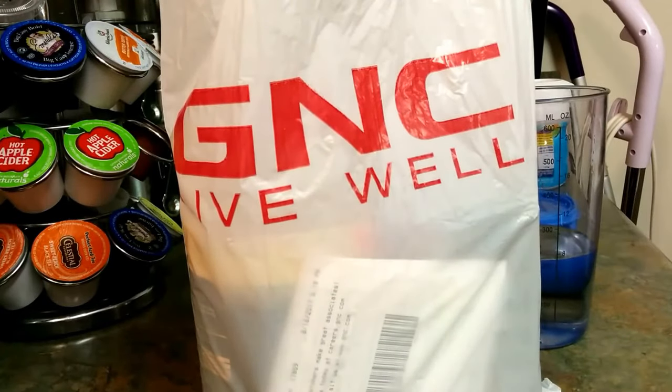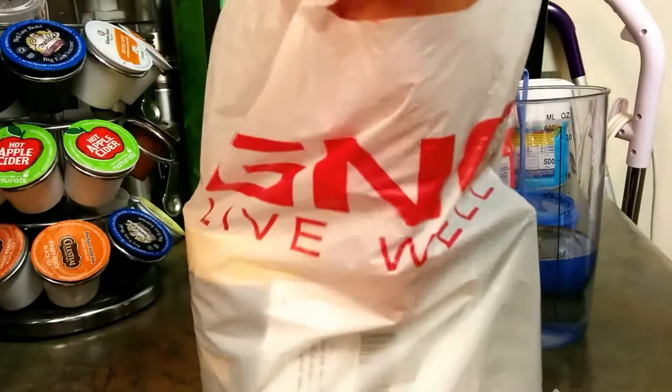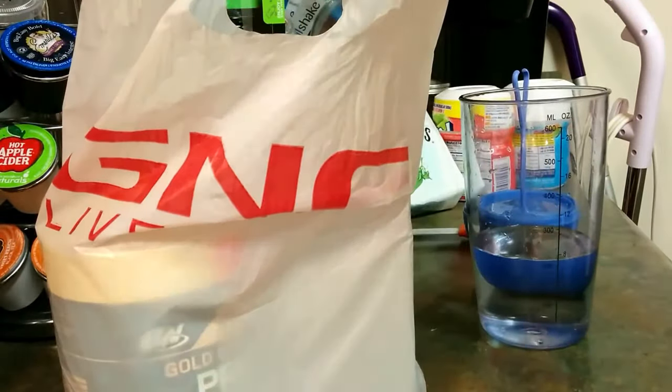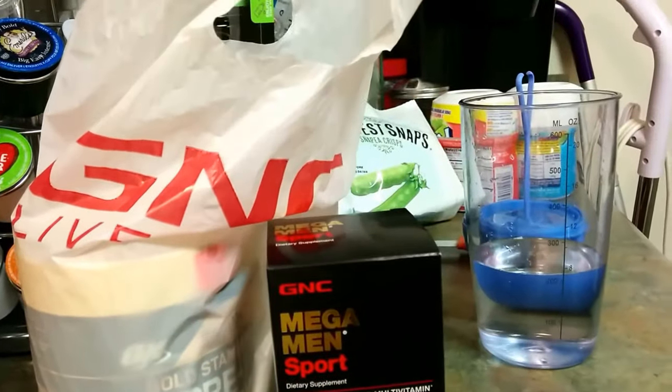Hey guys, this is P and we're back with another video. If you're new to the channel, go ahead and subscribe now so you can stay up to date with all my latest video uploads. Today is going to be some pickups from GNC — pre-workout, some vitamins. Let's get into it.